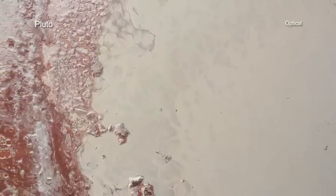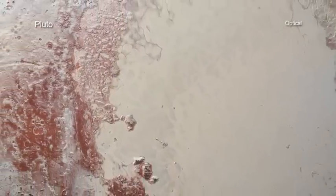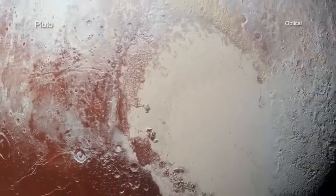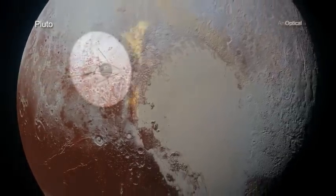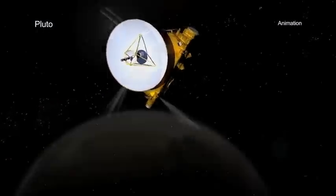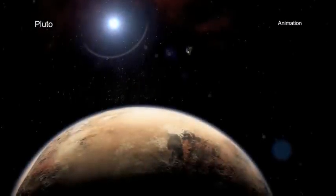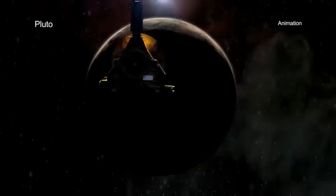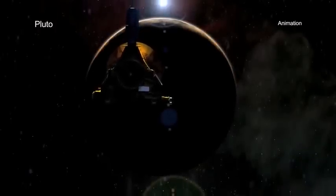During the summer of 2015, scientists and the public alike were treated to a flood of images and discoveries about Pluto as the New Horizons spacecraft made an unprecedented flyby of the dwarf planet. The discoveries about Pluto didn't stop with the initial results that were released.